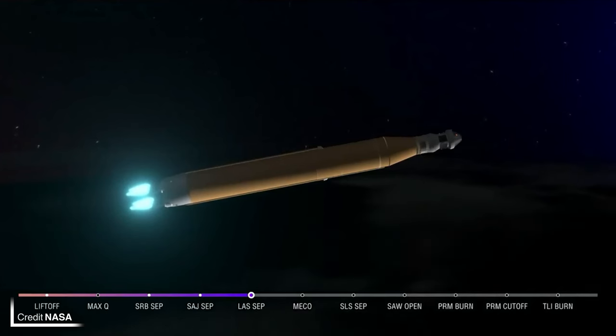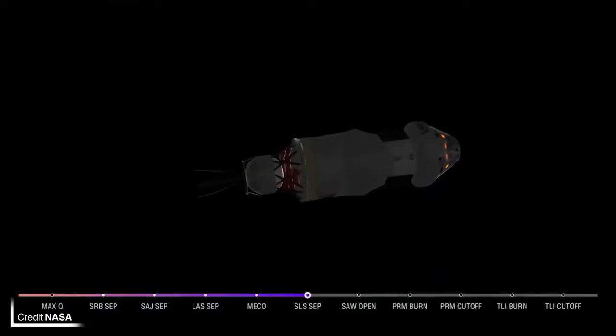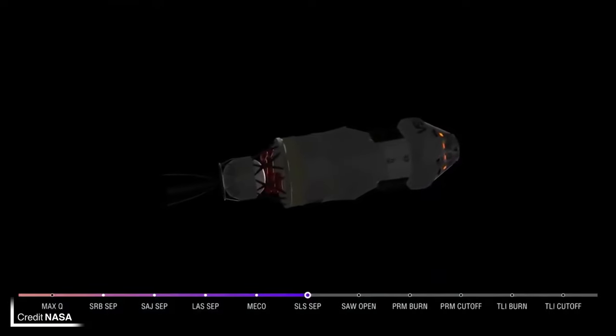Following the SRBs were the service module panels, which protected ESA's automated transfer vehicle-derived European Service Module, until 3 minutes and 13 seconds. Three seconds and six kilometers later the inert launch abort tower was jettisoned, unveiling the Orion capsule to the outside world and also giving the passengers aboard a good view out of the window. Finally, after a few more minutes of thrust from the four RS-25 engines, the core stage experienced main engine cut-off at 8 minutes and 16 seconds, before separating from the Interim Cryogenic Propulsion Stage — also known as the second stage.